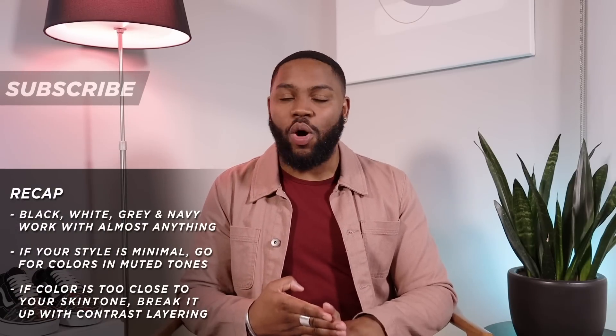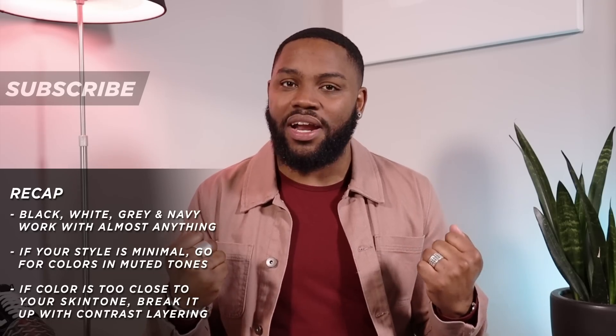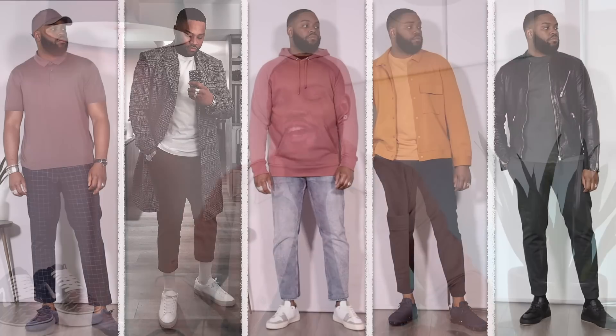As a recap: black, white, gray, and navy go with almost anything. If you're a more subtle guy, go for muted or deeper tones of a color when trying something new. If a color is too close to your skin tone, you risk being washed out unless you break it up with other colors. Now drop a comment — which of these outfits is your favorite, or which color are you most willing to try next: green, purple, yellow/orange, brown, or the pink outfit with the Essentials t-shirt?